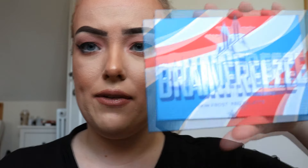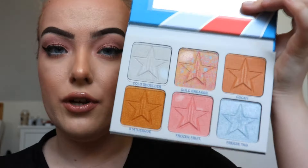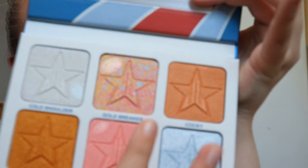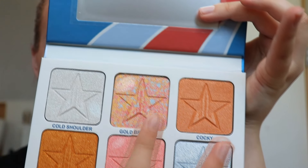If you'd like to see any of these swatched as well, I know they're quite unique shades, let me know. Okay so next we have the Brain Freeze Skin Frost palette. I love Jeffree's Skin Frost palettes — I have the other two. This one has got a great array of colours for all different skin tones. Look how pretty this one is — it literally reminds me of the jawbreaker with the different colours in it. I will swatch these for you. So I'm going in with Cold Shoulder and just swatching that on my arm.